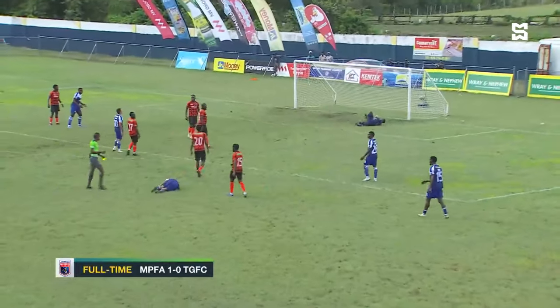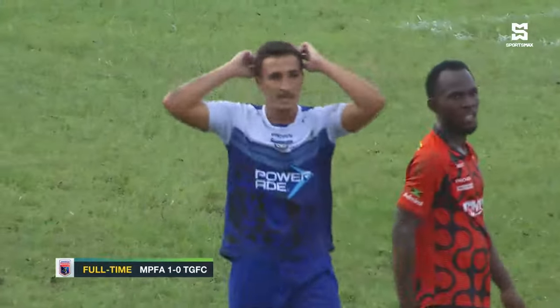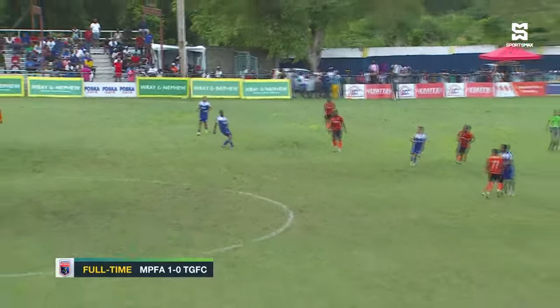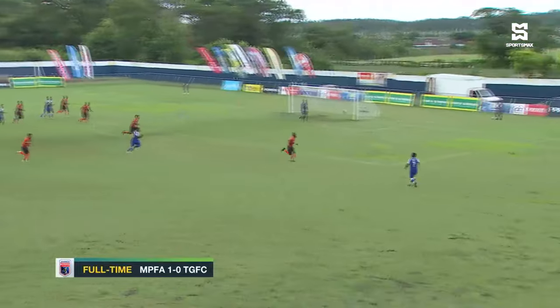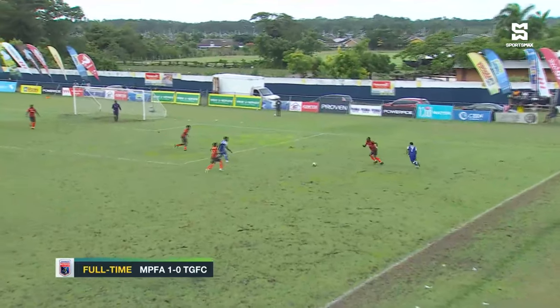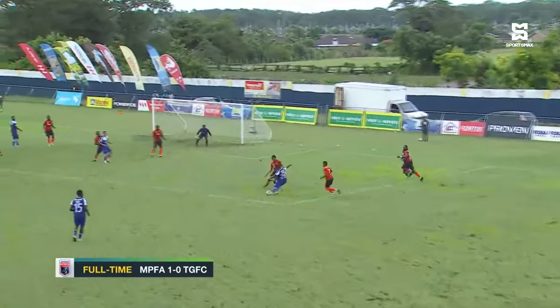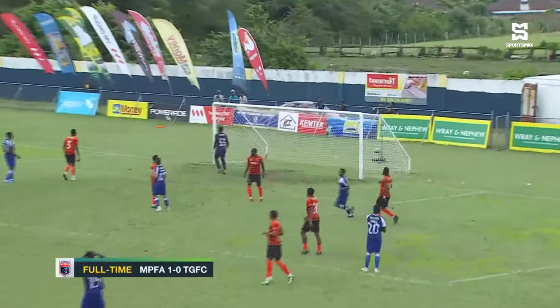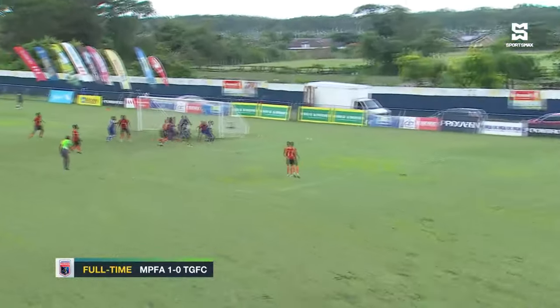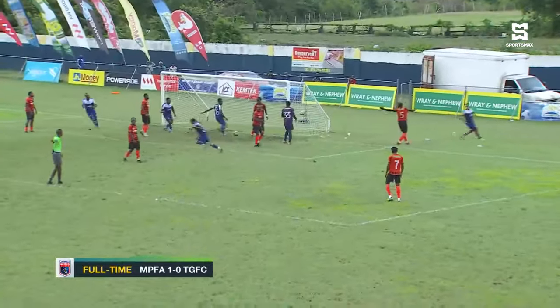Ferreira's effort forced the save from Diego Houghton as Mount Pleasant rang the changes ahead of the second half, Houghton getting a strong hand on that one. Devonte Campbell was playing at a thrill a minute really when he came on the park, as did Nathaniel James — with the effort that didn't have enough curl on that shot, wide of the mark.